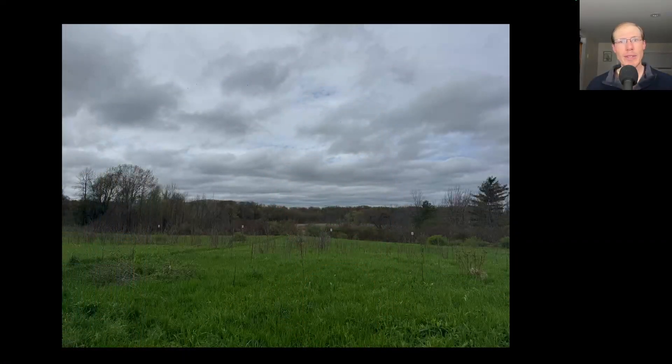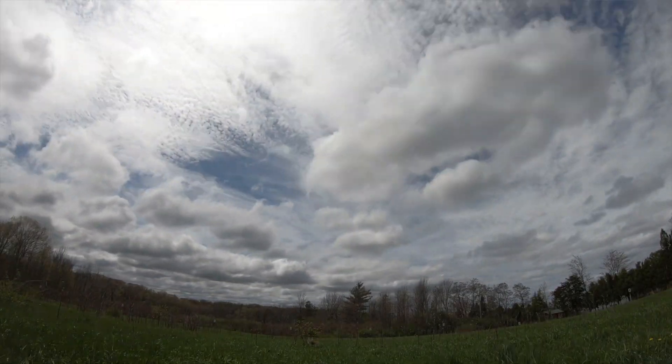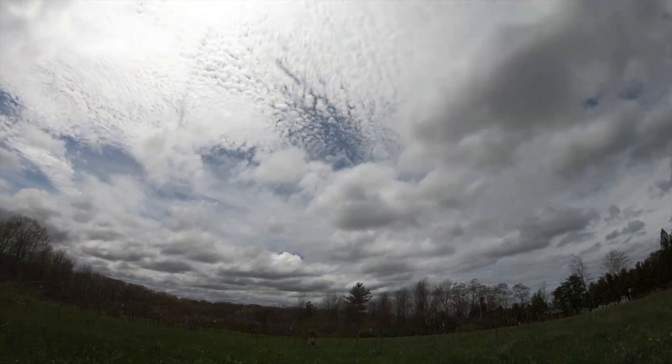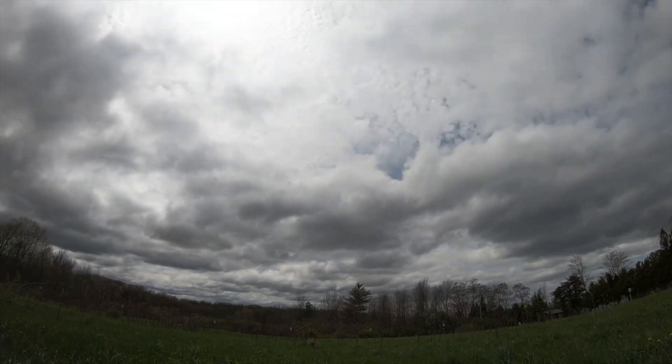Hey everyone, this is David Brown with the migration update for May 5th, 2025 from the Derby Hill Hawk Watch. There was some overnight rain that continued into the early morning but was done in time for the Hawk Watch. After that, it was mostly cloudy with a little bit of sun here and there, and rain ended the count early. The winds today were primarily out of the east, occasionally with a little bit of south in them.